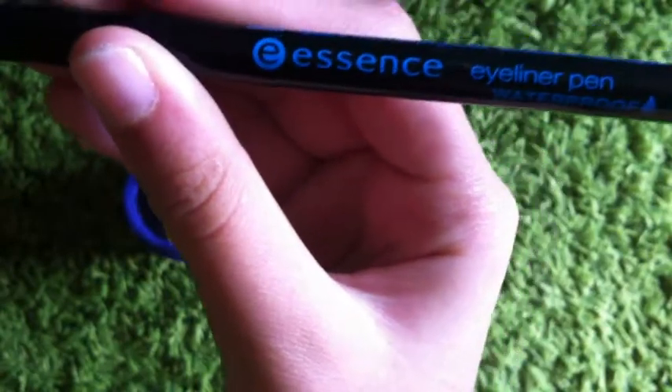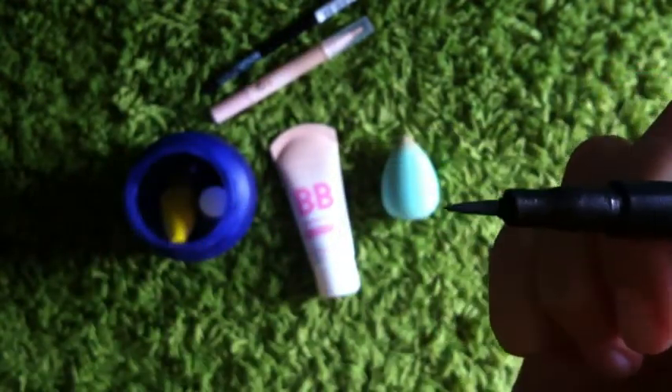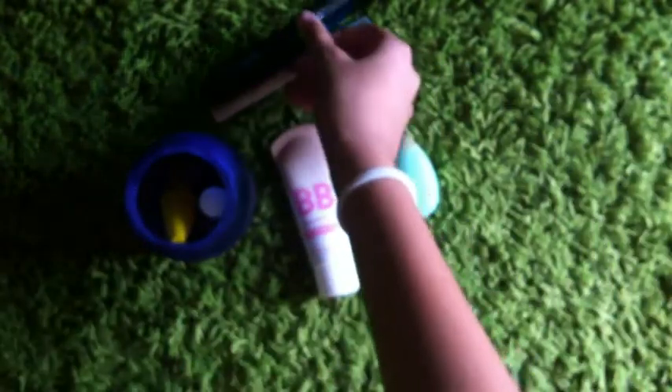Now I have my Accent's eyeliner, and it's waterproof, which is perfect for the summer. But I don't use a lot of eyeliner because I don't do my eyeliner perfectly.